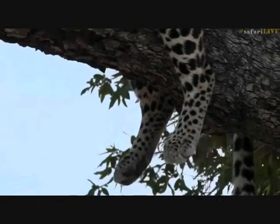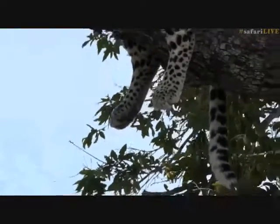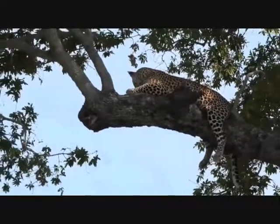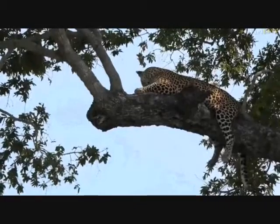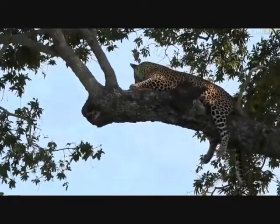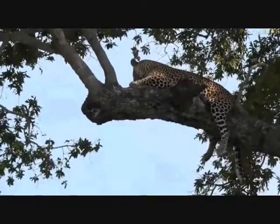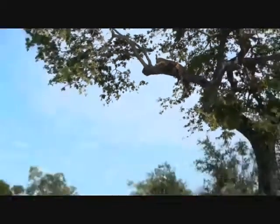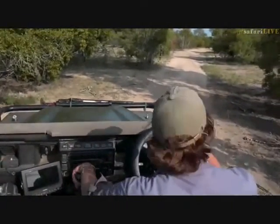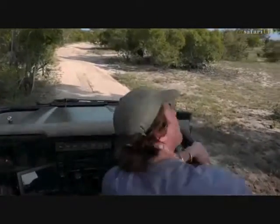There's one young leopard on Twin Downs Road, close to the Viyatella dam — just letting the other vehicles know. Listen — I can hear the impala alarming so I think Shungile is very close by. Let's just move around and see where his beautiful face is. I think he's going to be sleeping in this beautiful ebony tree for quite some time. It is very warm today, 92 Fahrenheit.